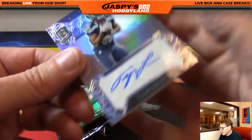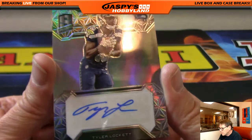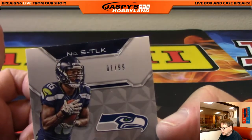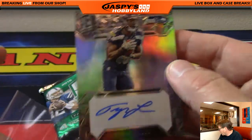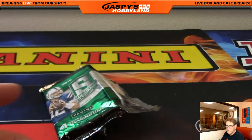For the Seattle Seahawks, and I believe that's Sean — Tyler Lockett, 81 of 99. Tyler Lockett. That's the break, everyone. I'm going to pause the video for one minute. We have a few randoms to do. We'll be right back.